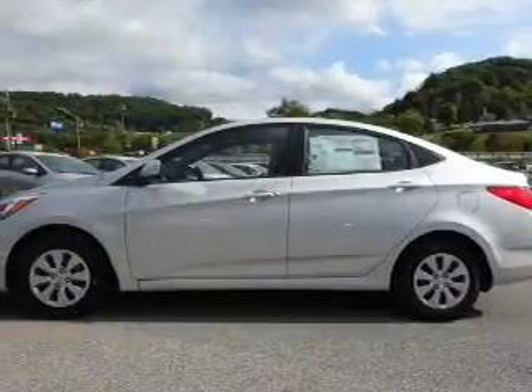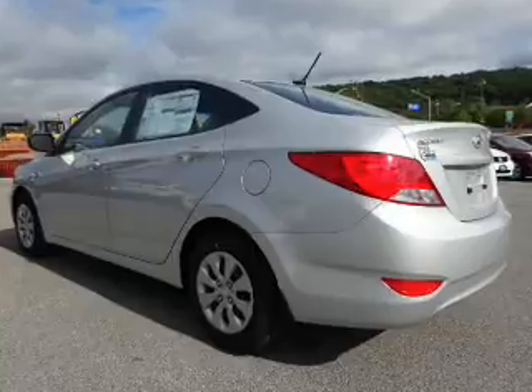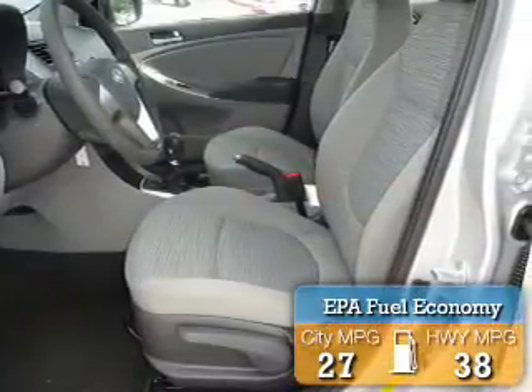It's powered by front-wheel drive, a 1.6-liter, four-cylinder engine, and a six-speed manual transmission. Great fuel efficiency saves you money by requiring fewer trips to the gas station.